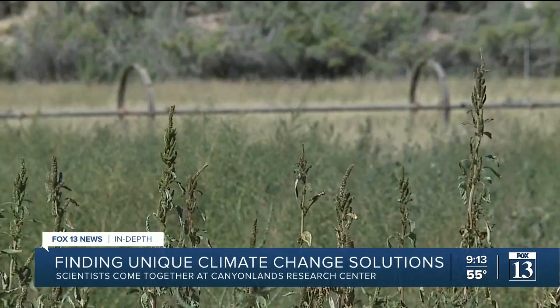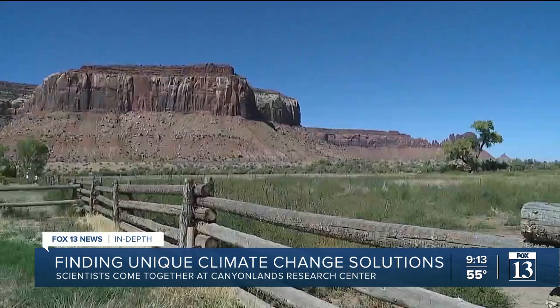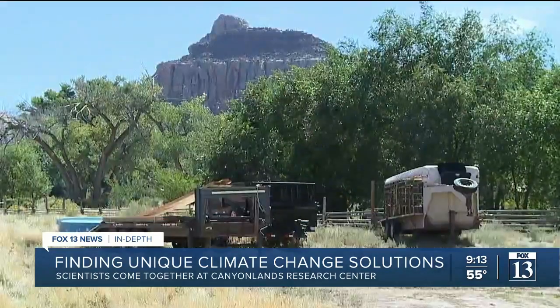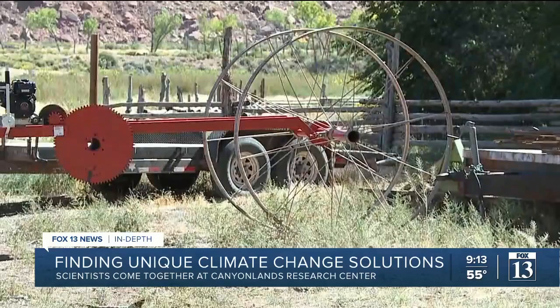Along the beautiful winding road that connects Moab to the Canyonlands National Park's Needles entrance lies thousands of acres of land known as Dugout Ranch. If you saw someone drive past on the highway, you knew who that person was. So it was a different time.